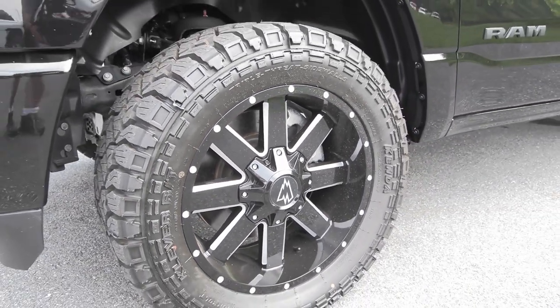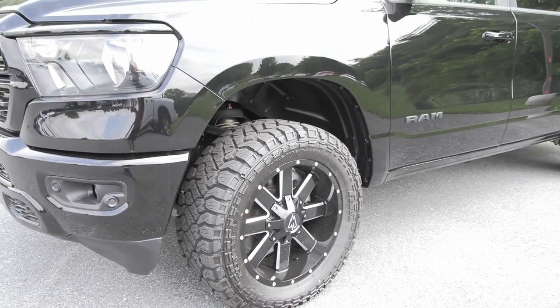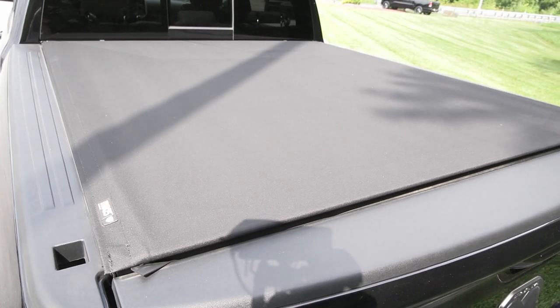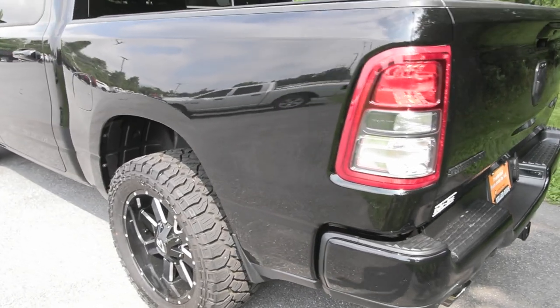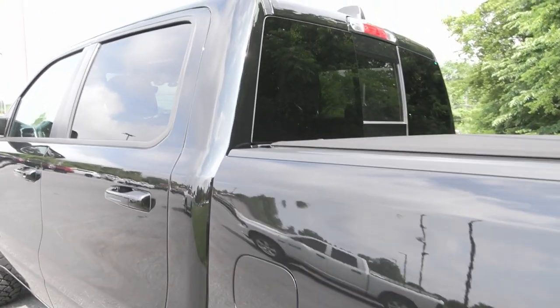You have the 20 inch custom black machined aluminum wheels on the side and the 33 inch tires. You also have the leveling kit as well as the tuxedo soft roll-up tonneau cover in the back, in addition to the privacy tinted glass, the Level 2 Big Horn equipment group package, and so much more.